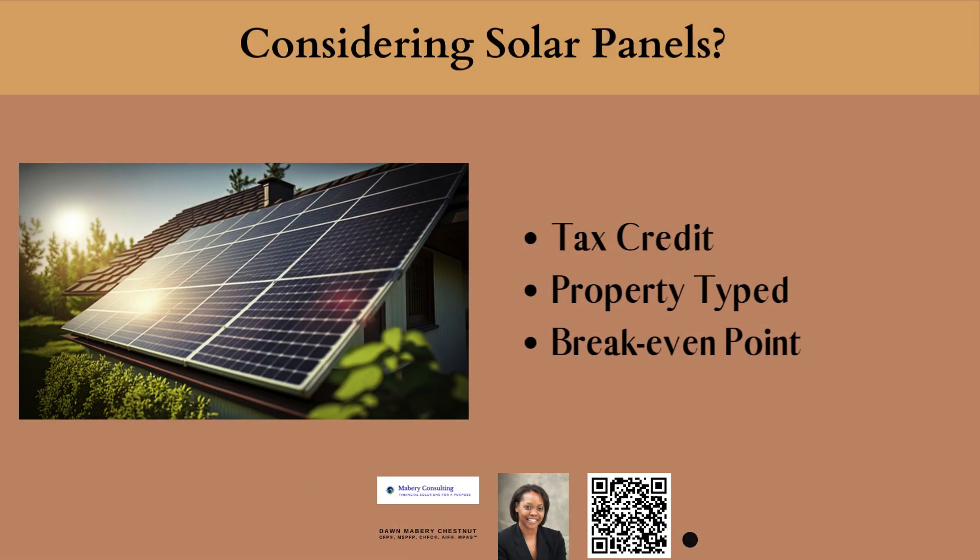Hi, this is Dawn Mabry Chestnut, financial planner and investment advisor. I just wanted to create a quick little video to share with you three things to be sure to zone in on if you're considering purchasing solar panels to have installed on your home. The first thing to zone in on is the tax credit.